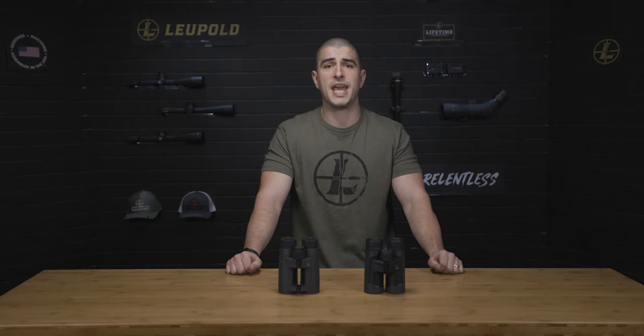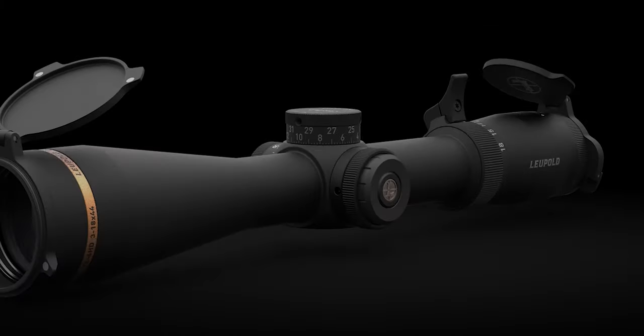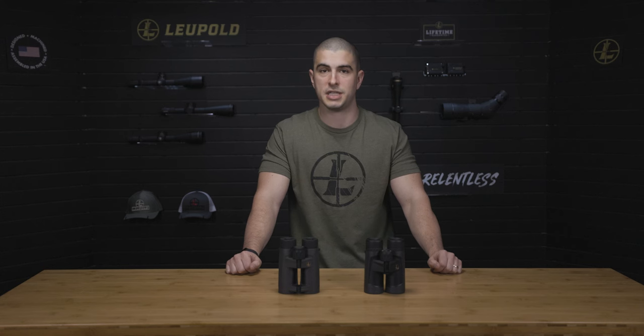Hey everyone, I'm Tommy from Leupold, and today I'm comparing binoculars. This time, it's our BX4 ProGuide HD versus our BX2 Alpine HD series.